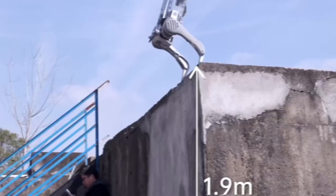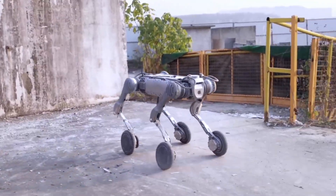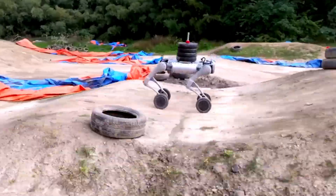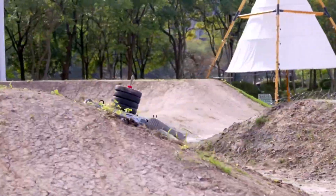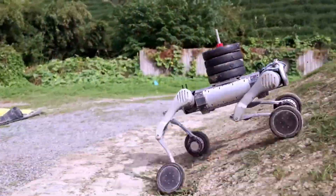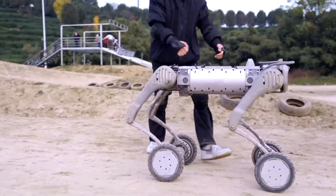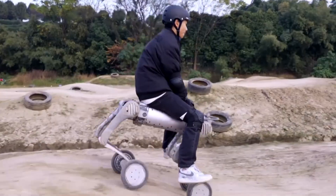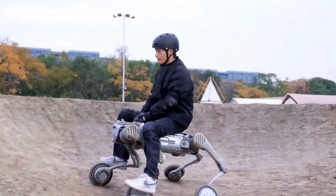But don't let the wheels fool you. B2W can also walk, hop, and balance on uneven terrain. It blends the agility of a robot dog with the speed of a rollerblading ninja. It's equipped with cameras, sensors, and muscle-like joints that respond in real time. And unlike Corleo, which was made for riding, B2W was built for action, surveillance, and high-speed movement.